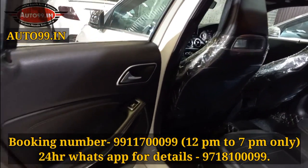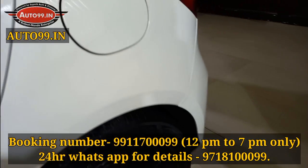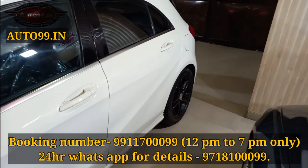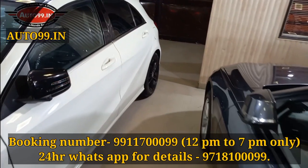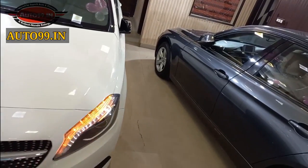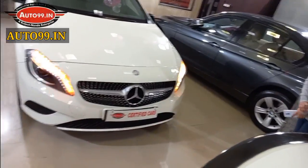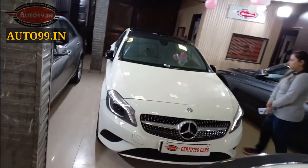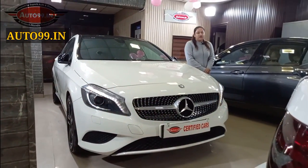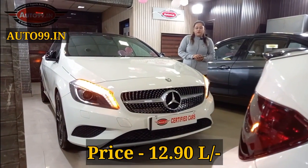You can call us during the call timing, which is flashed on the screen. Please do not call outside of call timing — if you have a query, please contact us for booking. You can see the car's condition. This beautiful car is available at an attractive price of only 12,90,000. If you are interested, please call us.